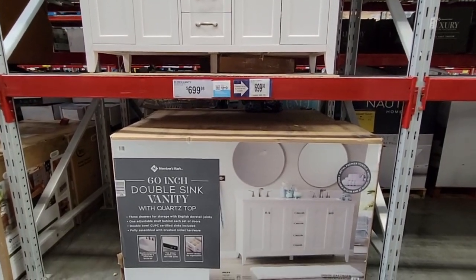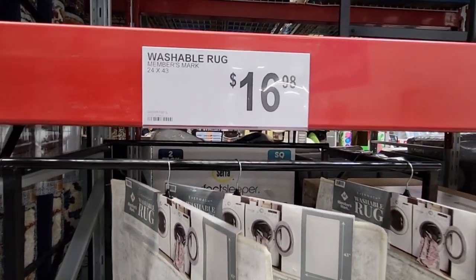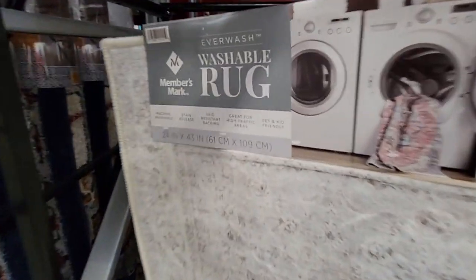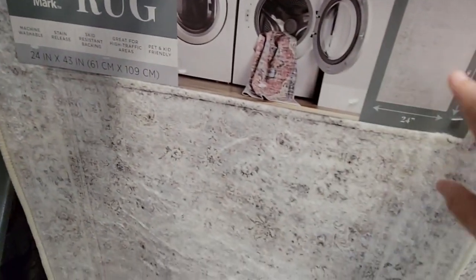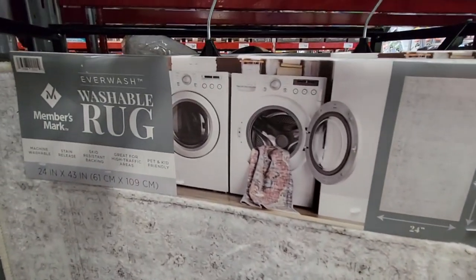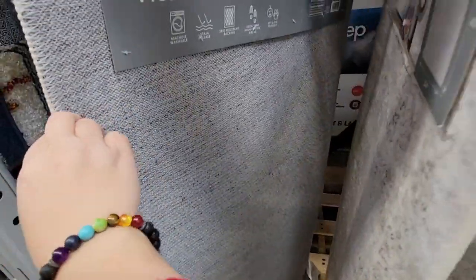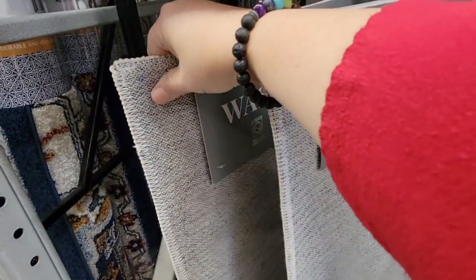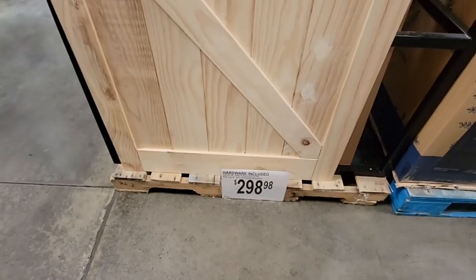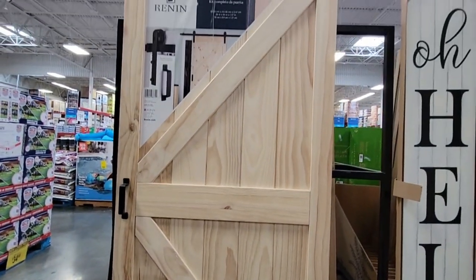Thank you to all my subscribers and viewers — hope you're having a great day! If you're new here and you like to shop, hit that subscribe button. Now, washable rugs are a hot thing right now. This one is 24 by 43 inches, super soft, a light color you'll definitely want to wash. The back has a rubber texture so it won't slide around. You can tell they're popular — not many left.